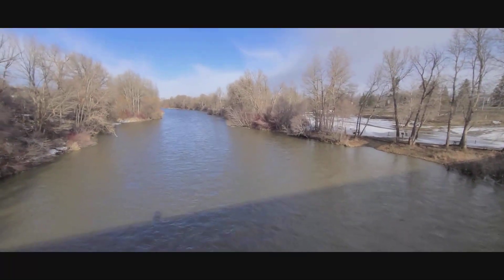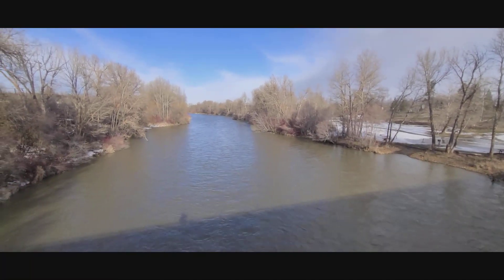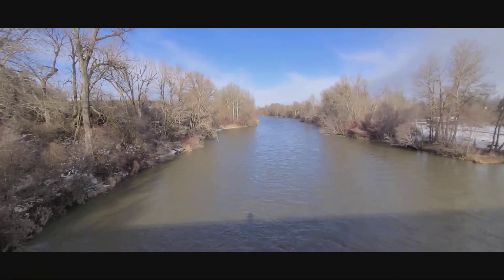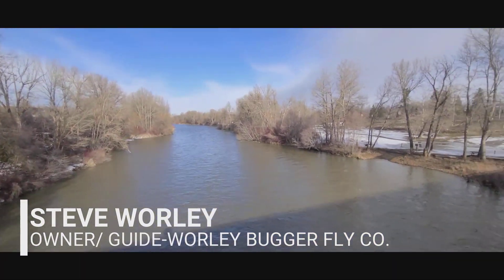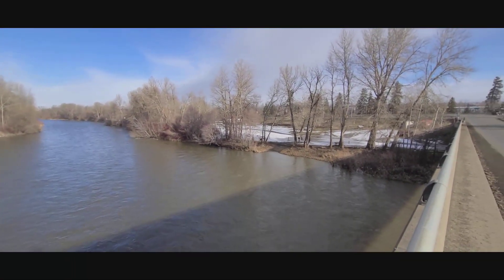Good morning everybody, this is Steve, owner of the Whirlybugger Fly Company. It is Tuesday, February 23rd, and I am standing on the bridge on the Yakima River.